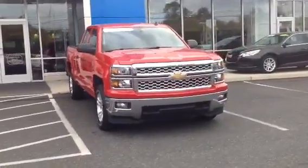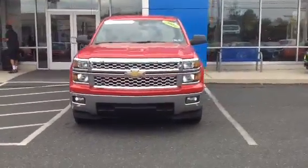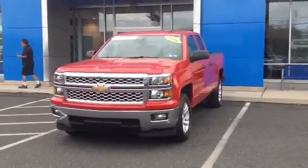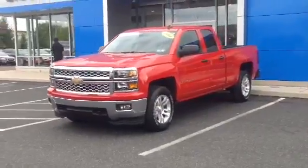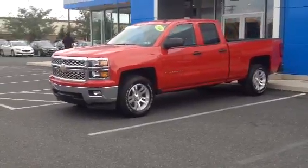It's a certified pre-owned truck. It comes with an additional 12 month, 12,000 miles of the limited manufacturer bumper to bumper warranty, as well as the 5 year 100,000 mile powertrain warranty. It gives you 2 years or 24,000 miles of scheduled maintenance. On top of that, as a thank you for buying from us, we give you your 3rd year for free, as well as many other things.